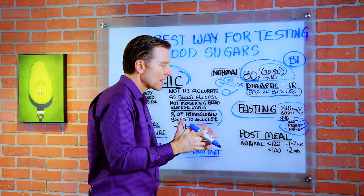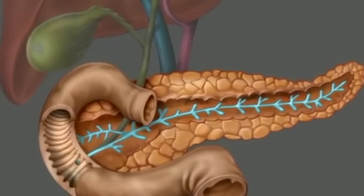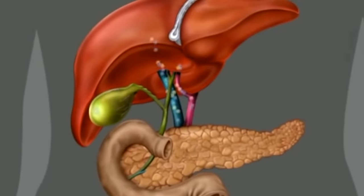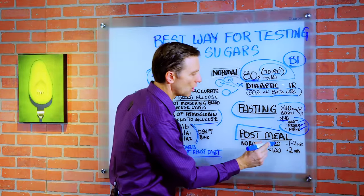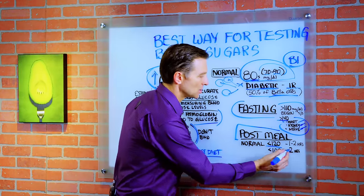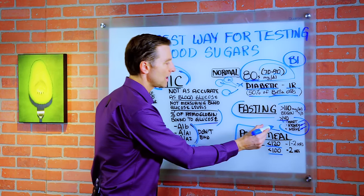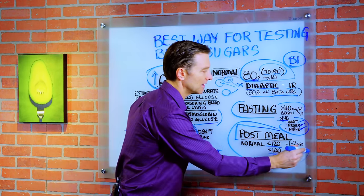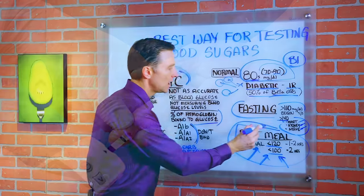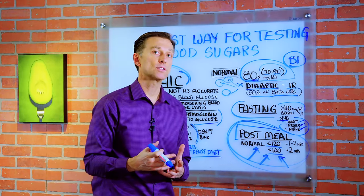The absolute best and most accurate way to assess your blood sugars is post-meal, one to two hours after eating. This gives you the dynamics of how your pancreas releases insulin to push those blood sugars down. Normal after one to two hours should be 120 or less, and then at two hours it should be below 100. This is rarely talked about or assessed. If you have a blood glucose meter, I would highly recommend focusing on post-meal assessment as your method of knowing your blood sugars are in check.